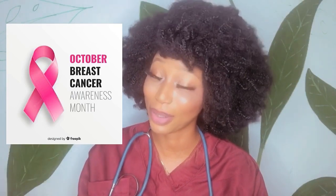Hi guys, it's Pink October, meaning it's National Breast Cancer Awareness Month. It's an annual campaign to raise awareness about breast cancer — the signs and symptoms, the risk factors, how to avoid them, and the treatment. Everyone with breasts is at risk of developing breast cancer, and when I say everyone, I mean both male and female.